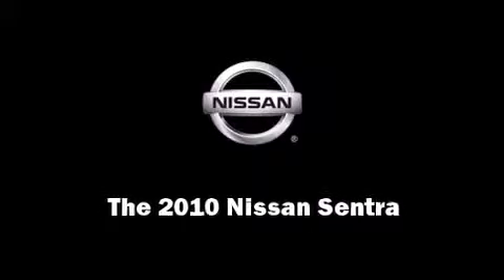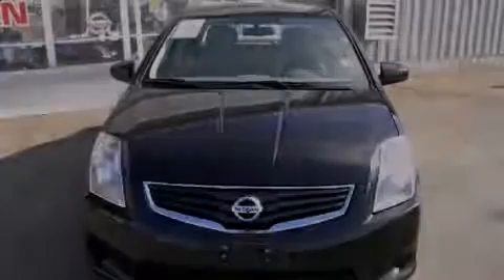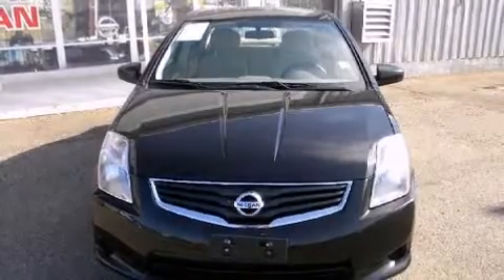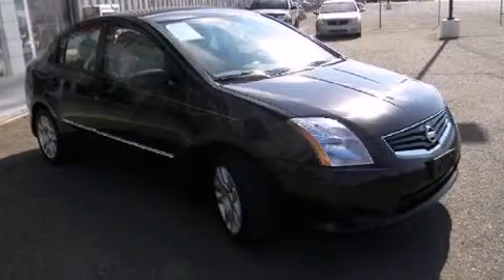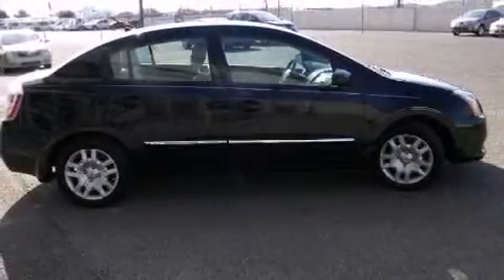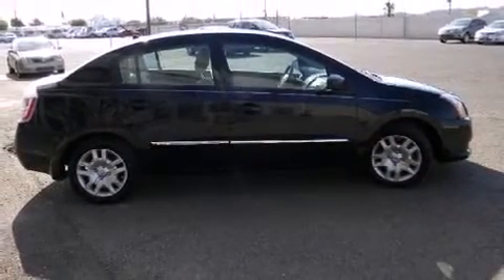Introducing the 2010 Nissan Sentra. This four-door, five-passenger sedan just recently passed the 30,000-mile mark. It features a continuously variable transmission, front-wheel drive, and a two-liter four-cylinder engine.